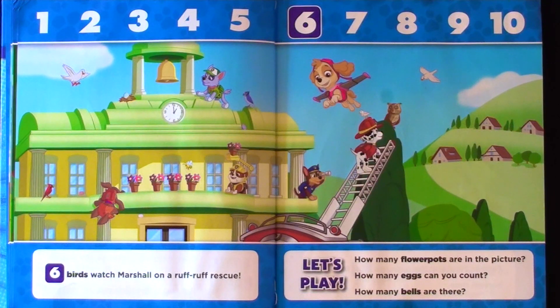Six birds watch Marshall on a rough, rough rescue. How many flower pots are in the picture? How many eggs can you count? How many bells are there?